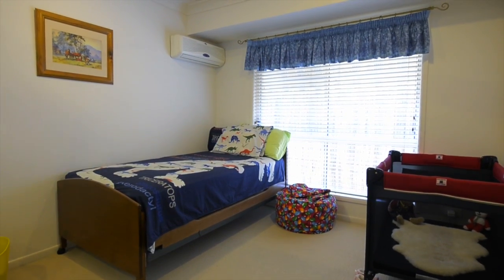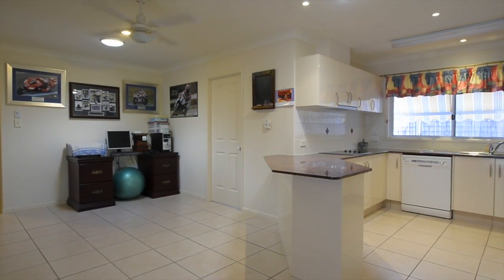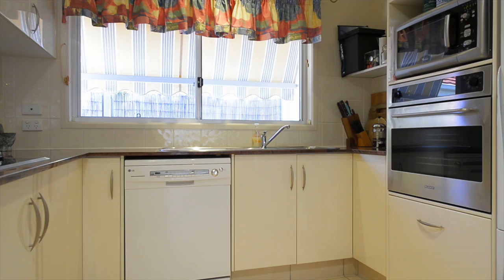The two remaining bedrooms are also of great size and have immaculate carpets and mirrored robes. The kitchen is well placed within the home. It has overhead cupboards that add storage and large granite bench tops. A range hood and stainless steel appliances also give added value.